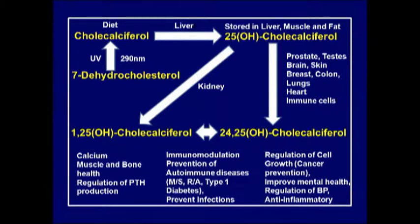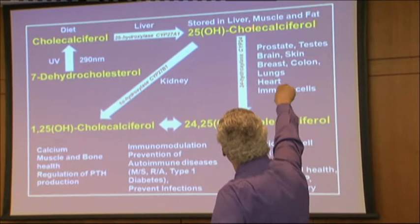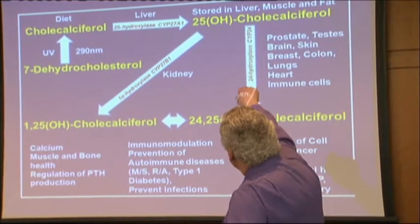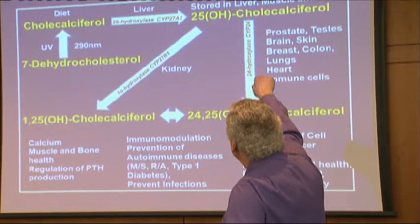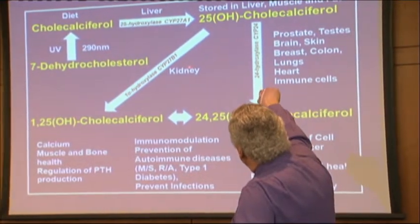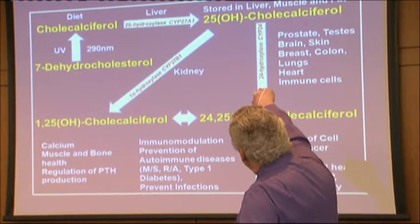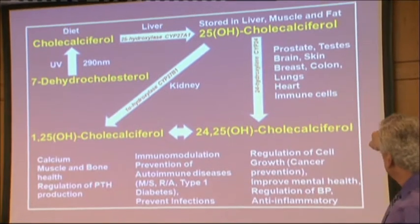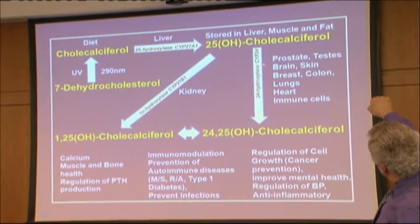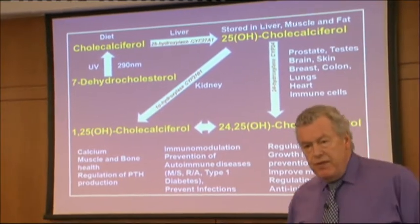Looking at the enzymes involved: from cholecalciferol to the 25-hydroxy is a hydroxylation by cytochrome CYP27A1. The conversion through the kidney to the 1,25 is by cytochrome CYP27B1, and the conversion to the 24,25 is by CYP24. They're all cytochrome P450 enzymes.